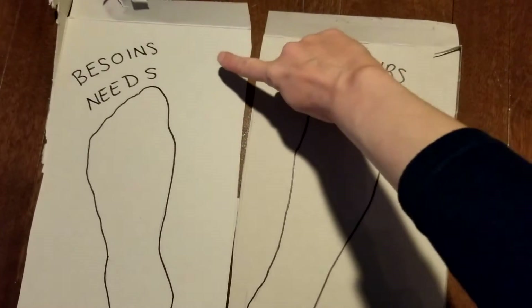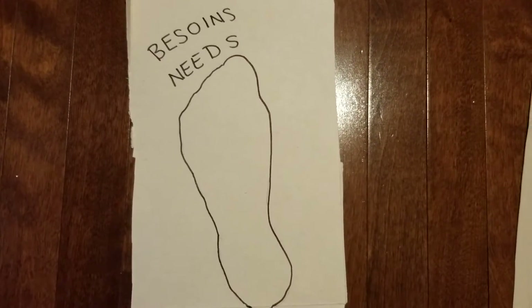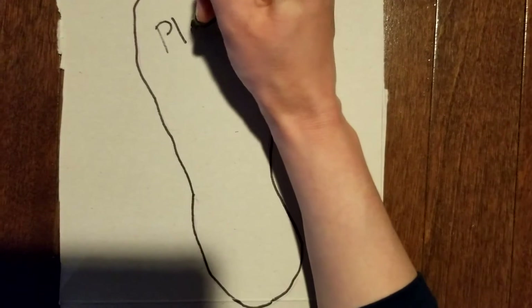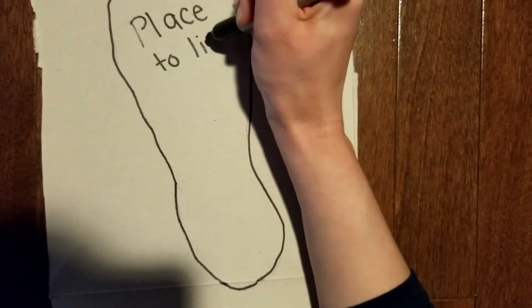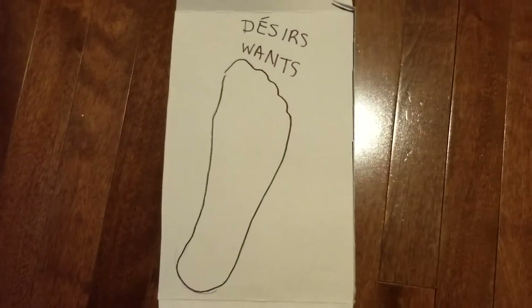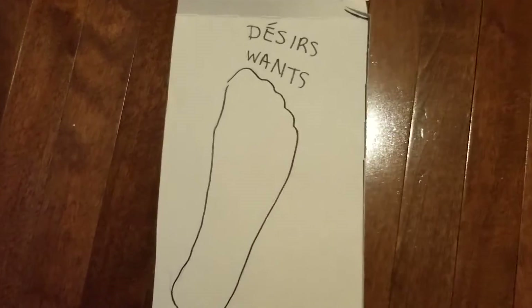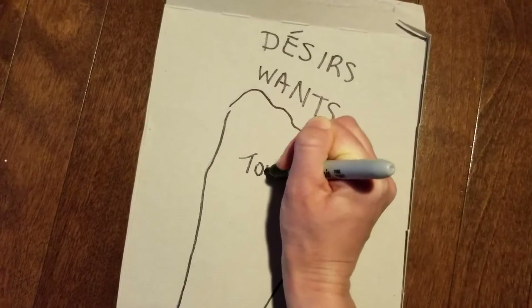The words on top are in French. So now let's think about needs — what's something that we need? How about a place to live? You can even draw a little house. What's something that we want but don't actually need? This could be tough. How about toys? Feel free to pause the video so you have time to do the activity. I'll be waiting here until you come back.